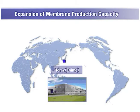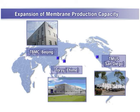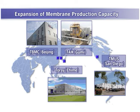To meet the rapid increase in market demand, Torre has global production capability ranging from the Torre Ehime plant in Japan, to TMUS in San Diego, USA; TBMC in Beijing, China; and TAK in Gumi, Korea. In 2015, TMME in Dammam, Saudi Arabia will be added to Torre's manufacturing facilities.